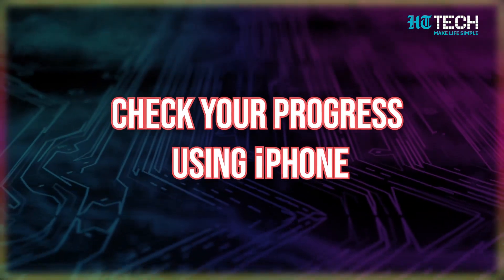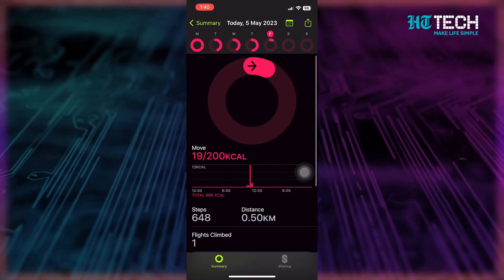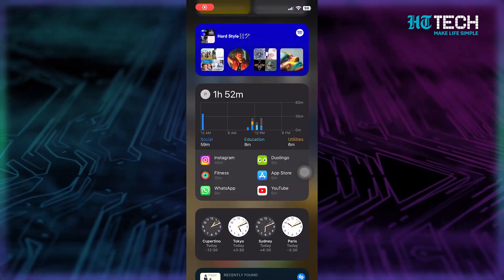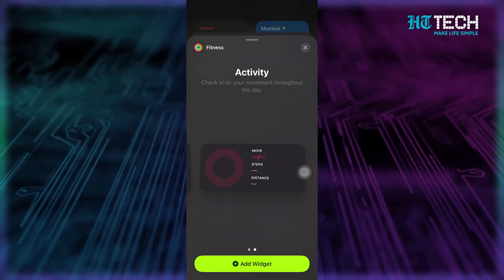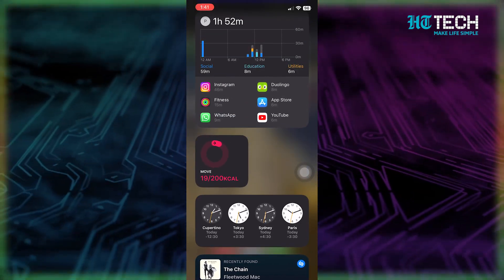Every Monday, Apple sends you a notification summarizing your previous week's activity achievements and suggests new goals for the upcoming week. With the fitness app on your iPhone, you can easily monitor your progress throughout the day — motion sensors track your steps, distance, and flights climbed to estimate active calories burned. You can also add a fitness widget to your home screen or lock screen to see your progress at a glance.